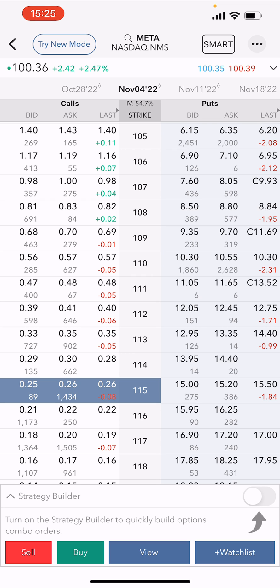I do expect Meta to rise over the next few weeks to regain some of the gap created from its earnings. But the price is still far enough away for me to manage this. Even if Meta jumps to $107, $108, or $109, I can manage this position and roll it up as Meta starts to recover — or if it continues going down.